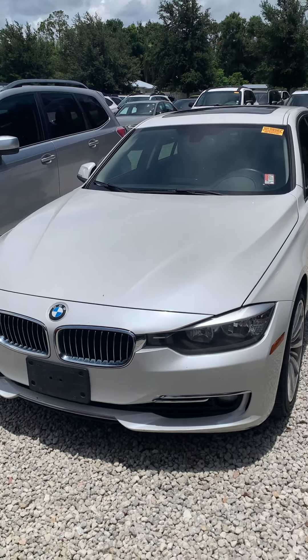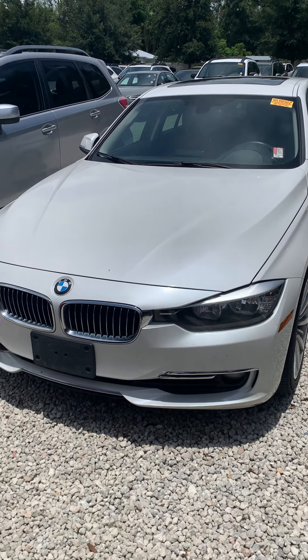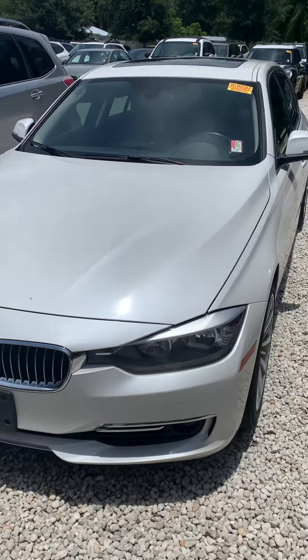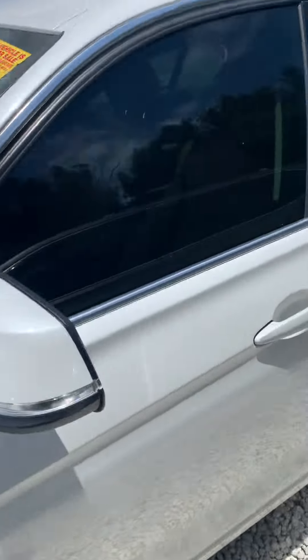Hey, this is Daniel over here from Subaru of Melbourne. Just want to make you this quick video of the 2014 BMW 3 Series. Very, very good condition. 93,000 miles on it.